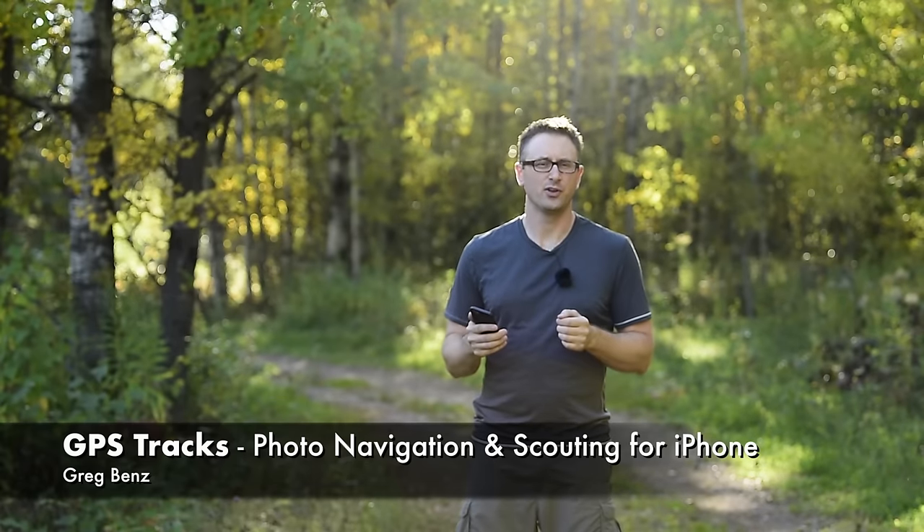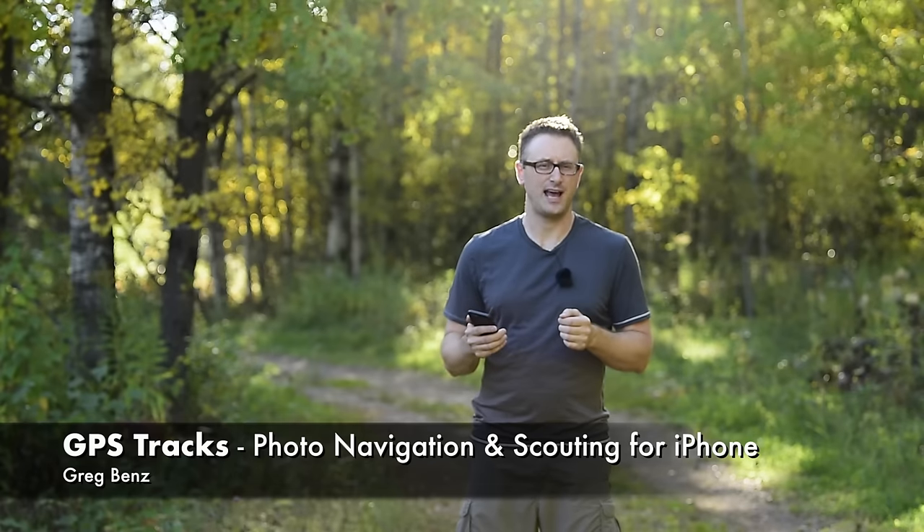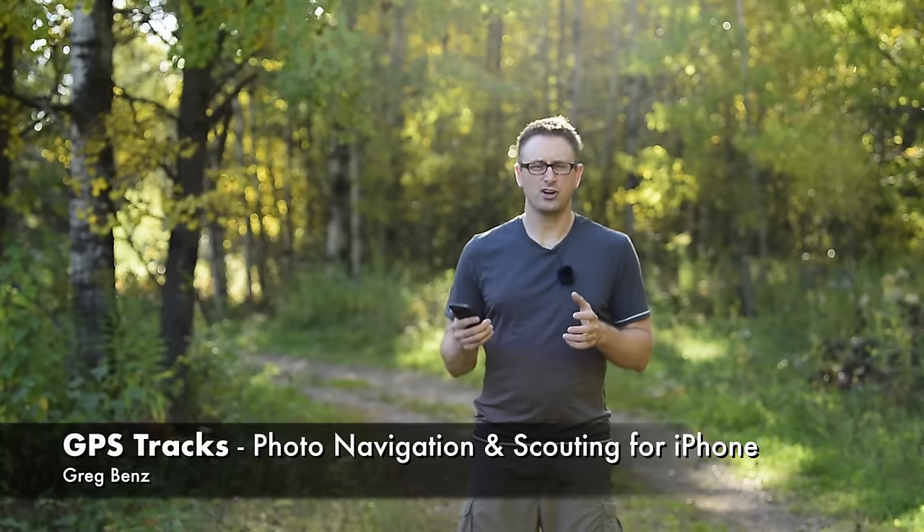Hey guys, Greg Benz here with an overview of my favorite navigational app for the iPhone. I'm not talking about something you would use to drive your car like Google Maps, which is a great app, and those are certainly the types of apps I use when I'm driving.